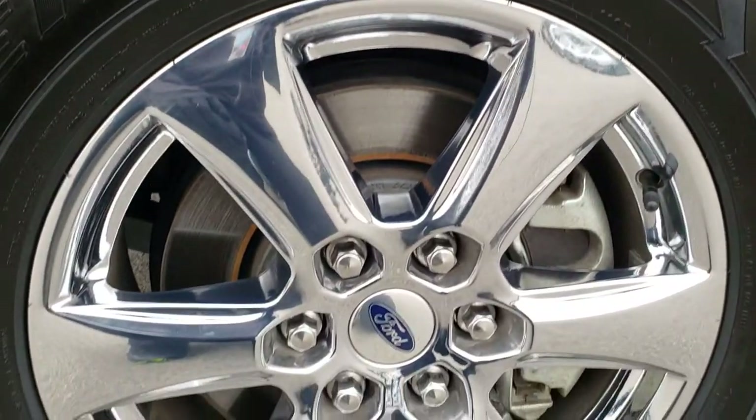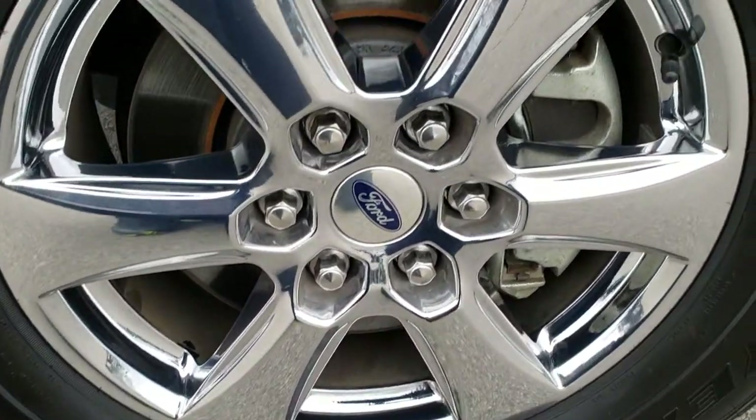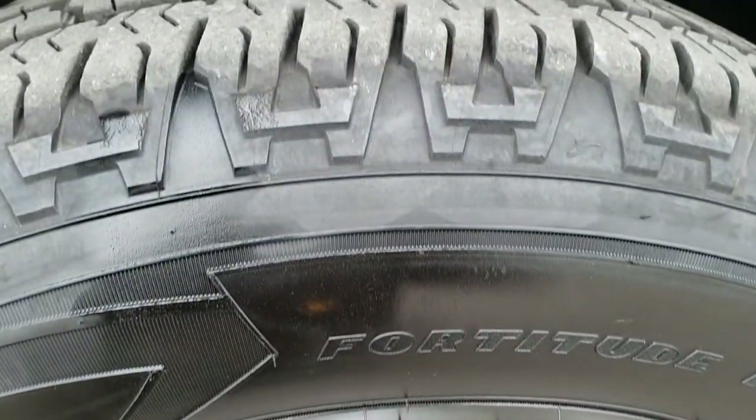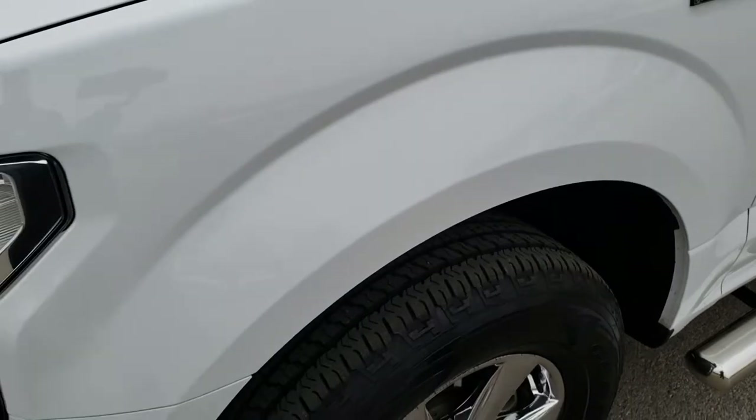Comes with the factory chromed alloy rims. No scuffs or scrapes on that rim, and it has Goodyear Fortitude 275-65R18 tires. These tires have probably about 80 to 90 percent of the tread left, so lots of good tread left on those tires.